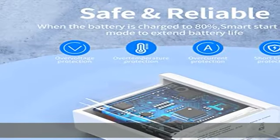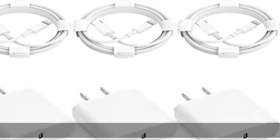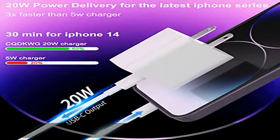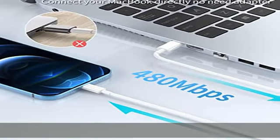No more trigger warning messages with the intelligent chip inside. The 20W USB-C charger offers multiple safeguards automatically, with ETL, FCC, CE, and ROHS certification. Multi-charging protection keeps your device safe from overcurrent, overvoltage, overheating, and short circuiting.